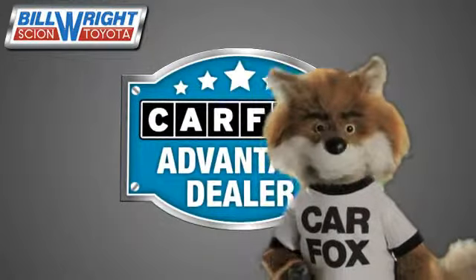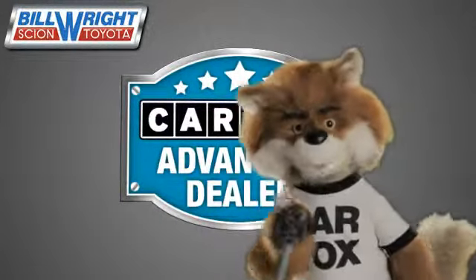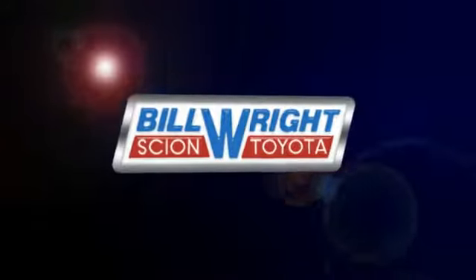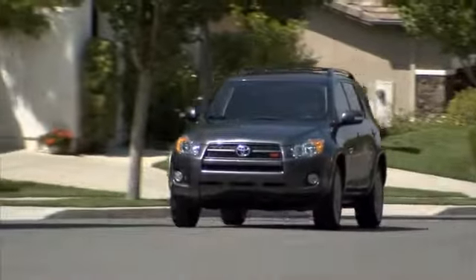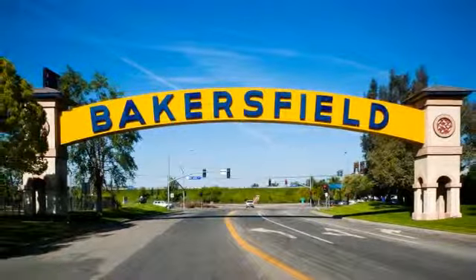Just say show me the Carfax at Bill Wright Toyota, a Carfax Advantage dealer. Bill Wright Toyota has been your Bakersfield Toyota dealer since 1969. We invite you to visit us today.